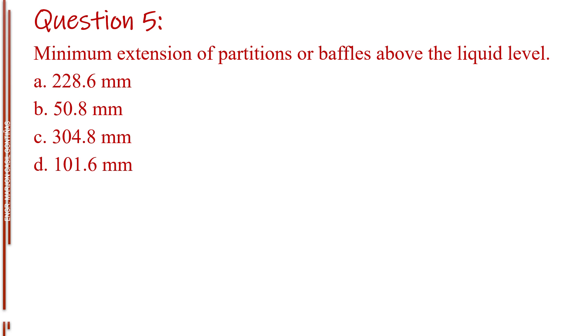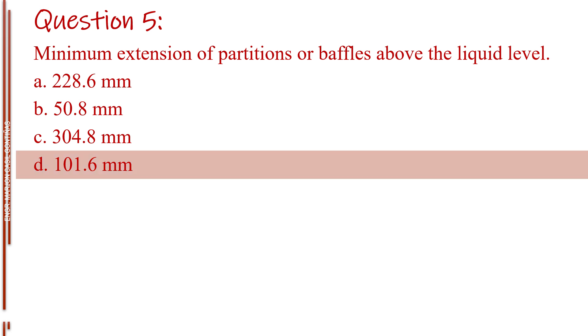Question number five. [Partial question — options C and D visible.] Letter C, 1014 mm. Letter D, 101.6 mm. The answer is Letter D, 101.6 mm.